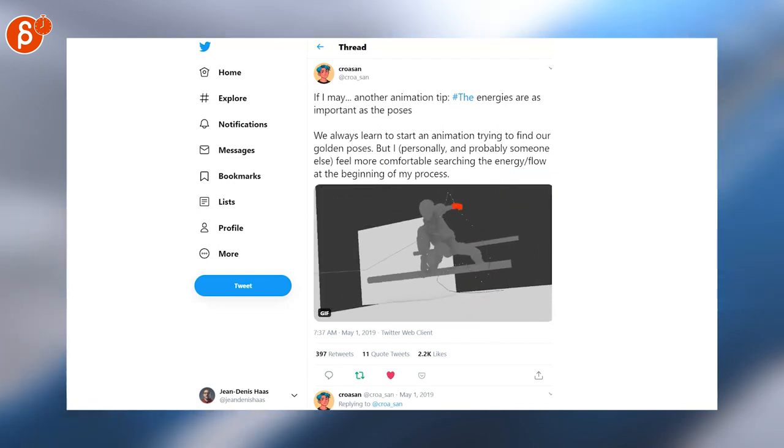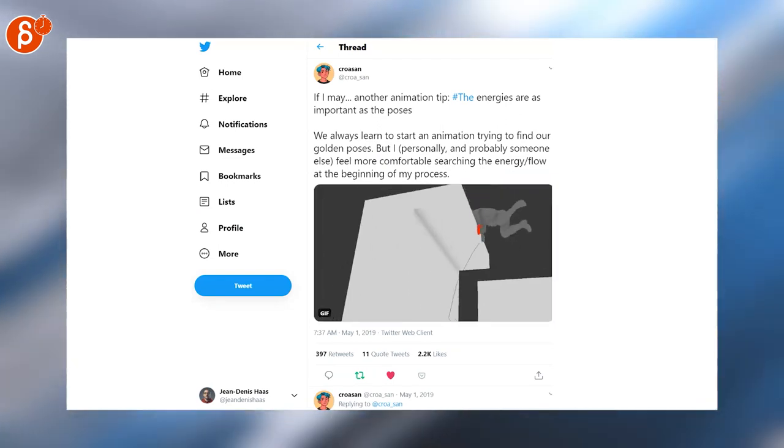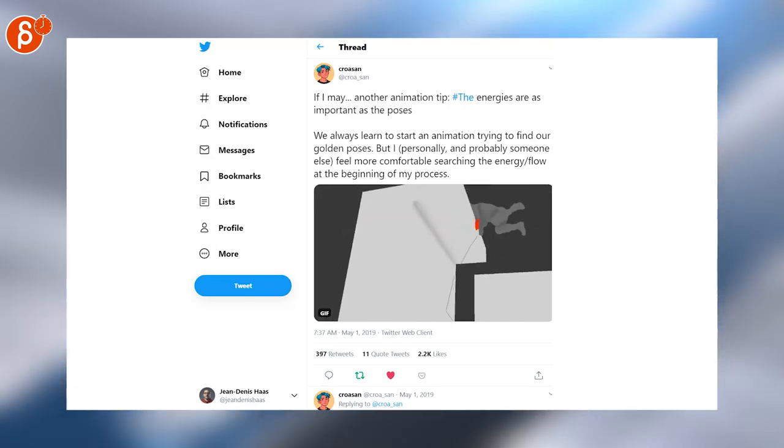Speaking of very cool, this is also cool. The tip about energy — what is the energy flow in your shot? What you want to focus on on the body part. Nice presentation as well.